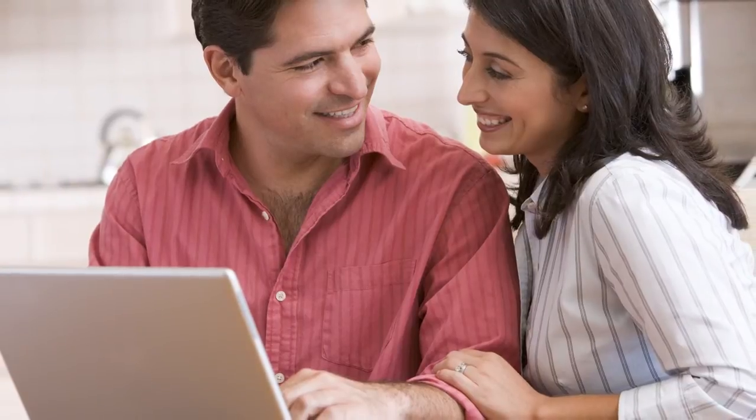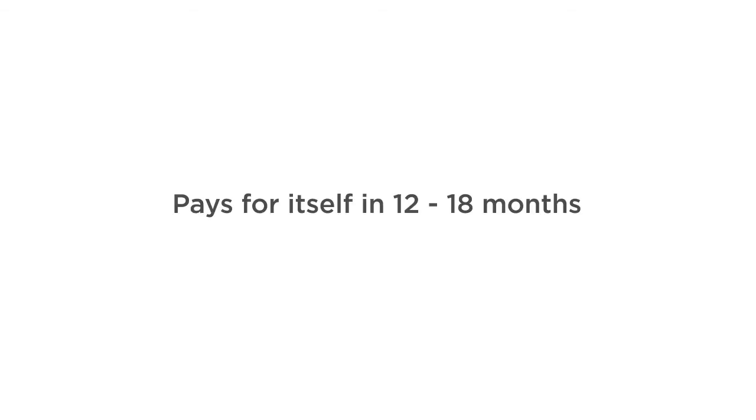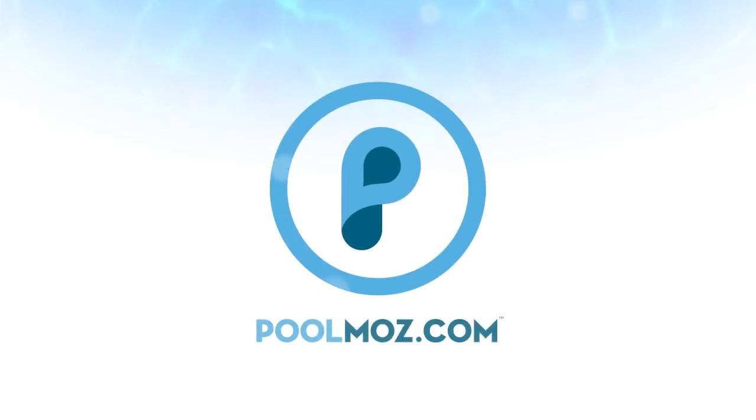If you haven't already upgraded to an ENERGY STAR certified pool pump, now is the time. The Eco Pump EP6 starts at less than $800 and it can pay for itself in just 12 to 18 months. Visit PoolMoz.com for the top 5 products for a low chemical and energy efficient pool.